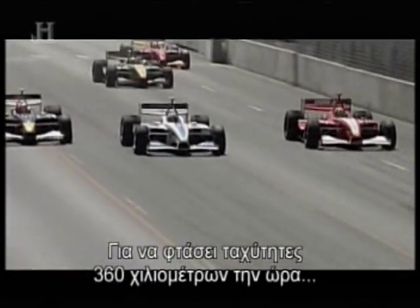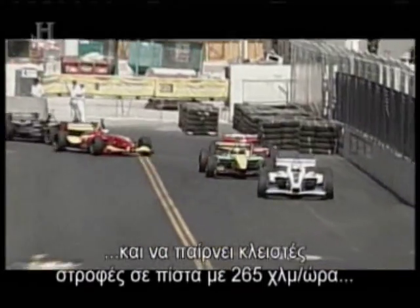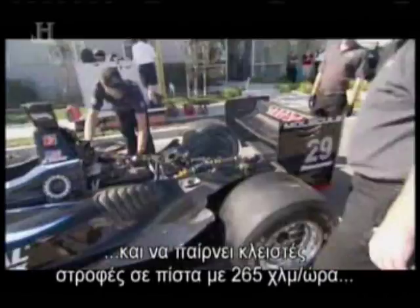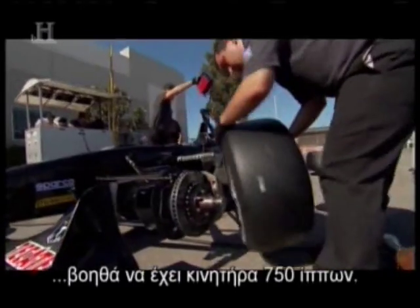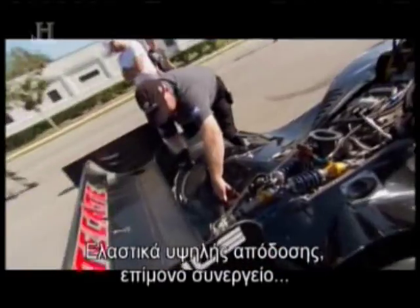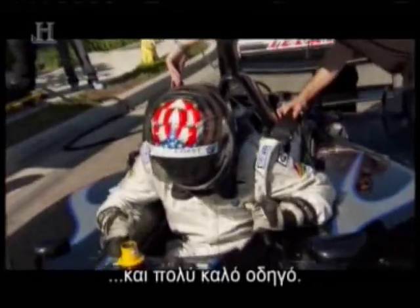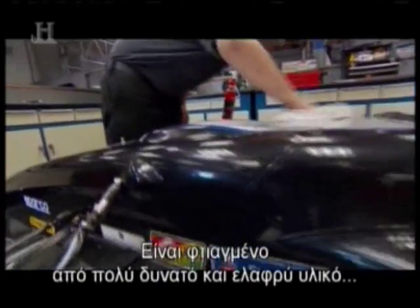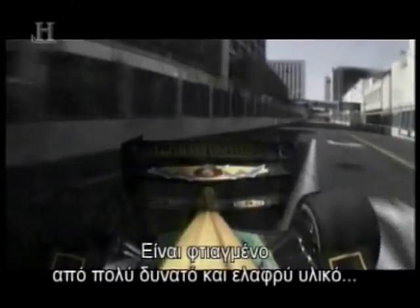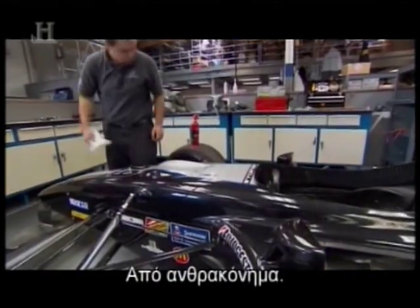To hit speeds up to 225 miles per hour and take sharp road race turns at up to 165 miles per hour, it helps to have a 750-horsepower engine, high-performance tires, an obsessive crew, and a really good driver. But it's the car's body that we're interested in. It's made of a super-strong, super-light material that has revolutionized the world of motorsports: carbon fiber.